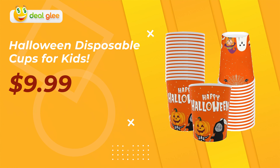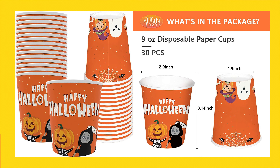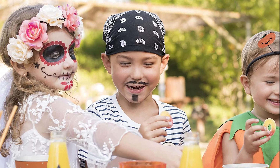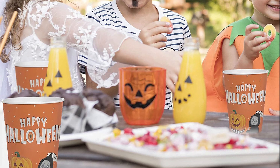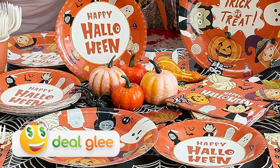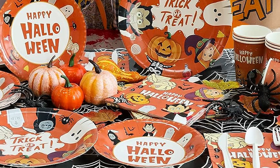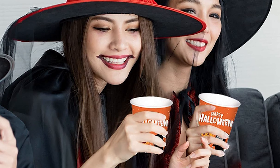Last but not least, we have Halloween Disposable Cups for Kids. These affordable cups come in a pack of 30, making them perfect for any Halloween gathering. They feature fun and spooky designs that kids will love. These cups are not only budget-friendly but also reliable and durable, ensuring they won't spill or break during your celebrations. They're ideal for serving up spooky beverages or holding treats.